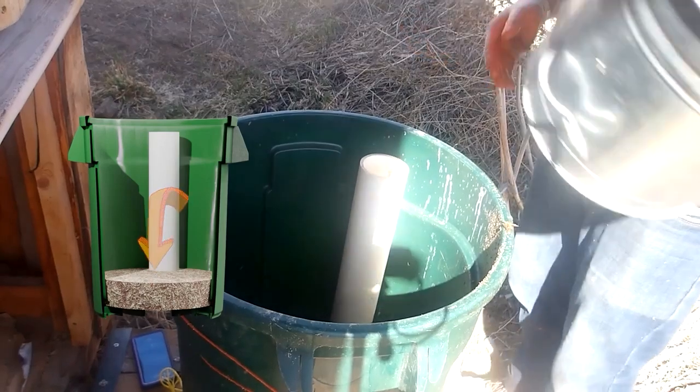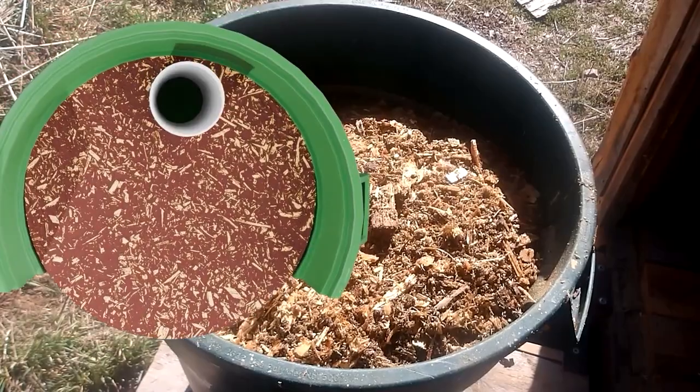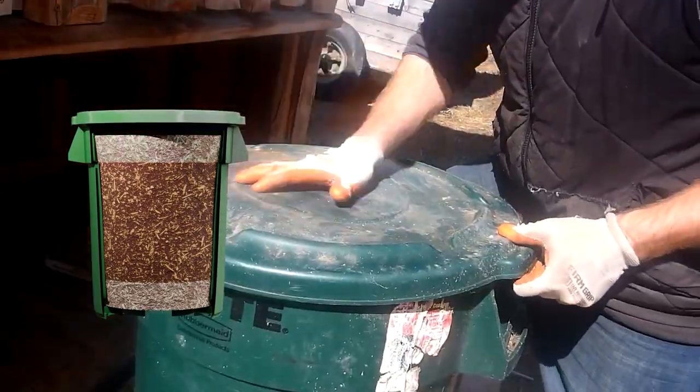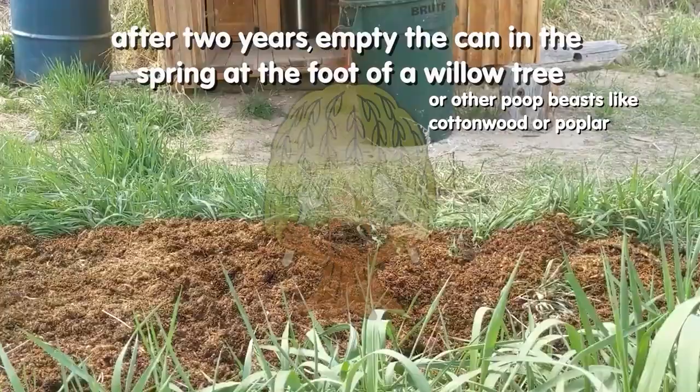Our tests have shown it takes about four months to fill a can with quite a few people. We cover the contents with sawdust and store it for two years to eliminate pathogens. In the spring we feed it to a willow tree.